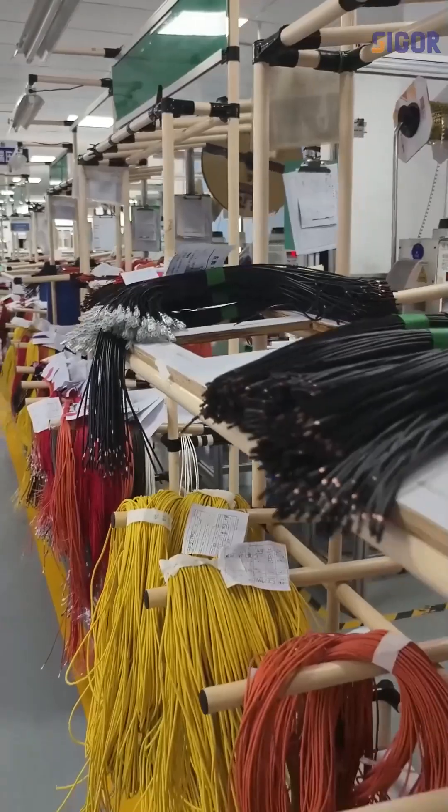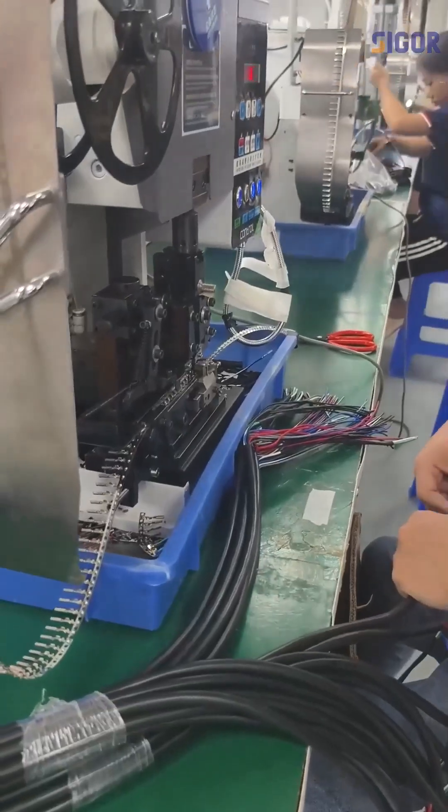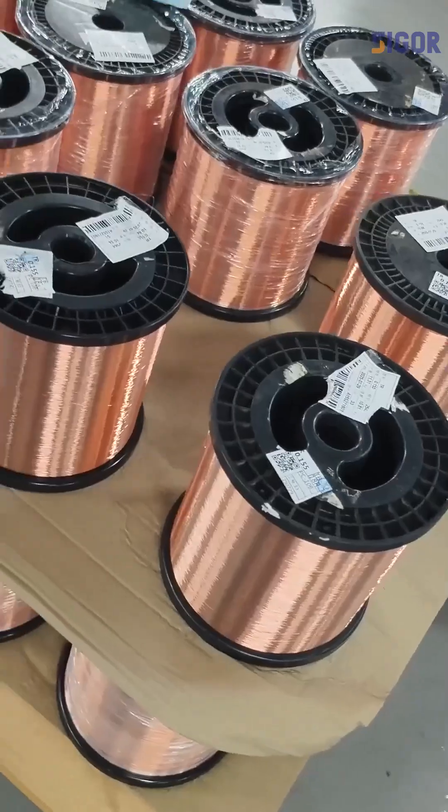From EVs to vintage cars, our complete engine wiring harness is the universal solution you've been searching for. Certified RoHS Green and built with flame-retardant materials, this harness withstands 170 degrees Celsius heat — perfect for heavy-duty trucks and high-performance engines.